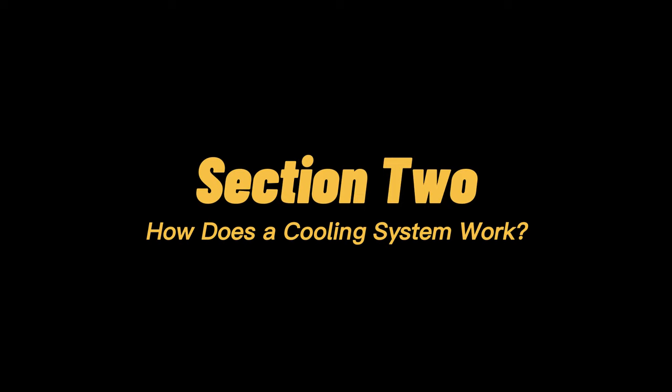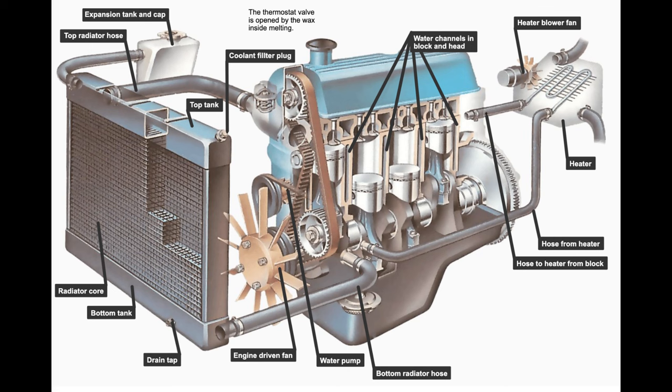How does a cooling system work? The coolant flows from the water pump through the channels that are located inside the engine block. On its way, it gathers the heat produced by the cylinders. After that, it goes up to the cylinder head or heads in a V-type engine, where it collects the residual heat from the combustion chambers. Then the coolant makes its way to the thermostat, in case the thermostat is open to allow the fluid to pass.